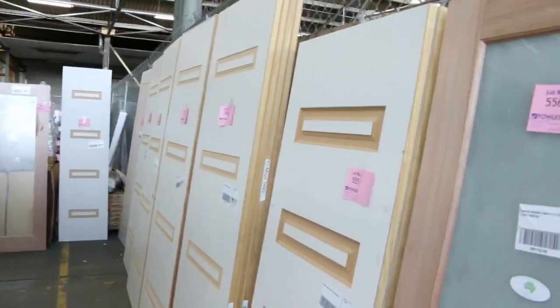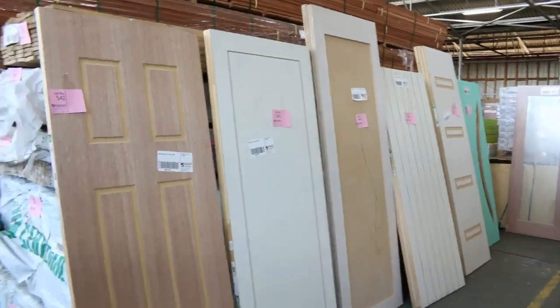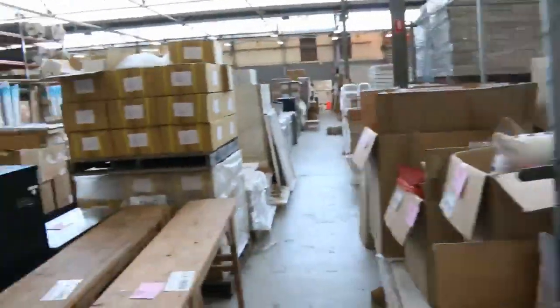Tons more doors here — heaps to clear out, feature doors everywhere. So a really, really good timber auction tomorrow. The home renovators auction is also magnificent — it's going to be huge.